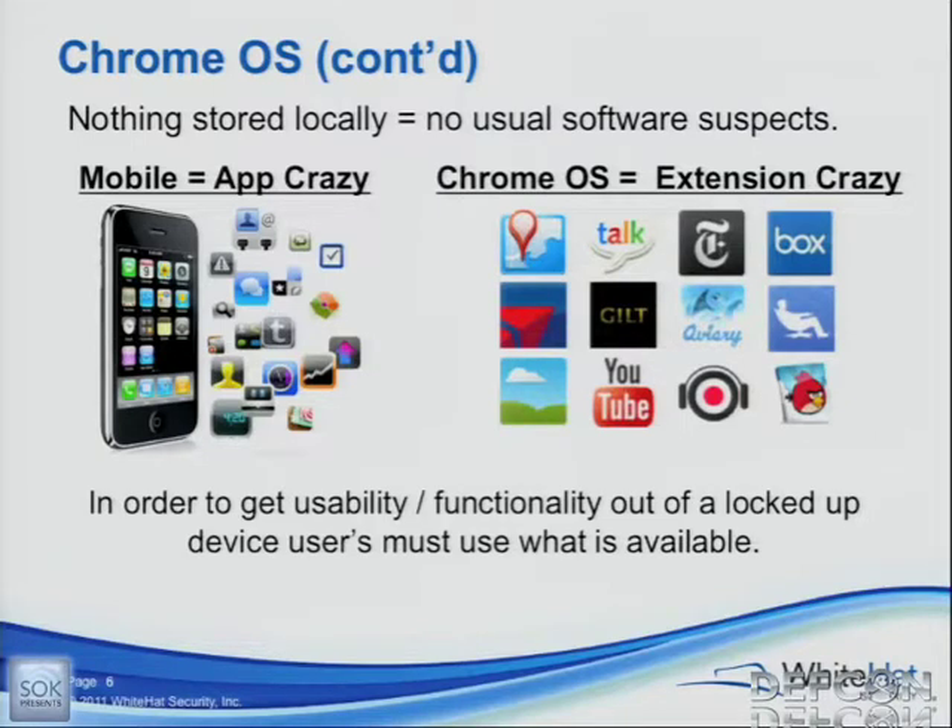This app that you're about to install is going to have access to your GPS location, your call history, your text messages, your mother's maiden name, your social security number — all that kind of thing. Who's hit cancel because of that pop-up box? Not enough of you — this is DEFCON, come on. The same thing kind of happens in the Chrome Web Store when you go to install an extension on Chrome. Right below the install button it says what websites that extension is going to have access to talk to.